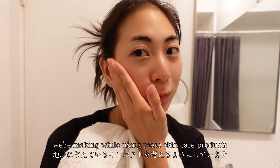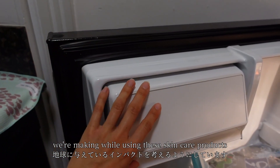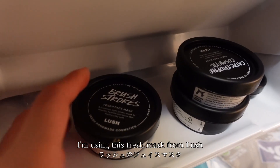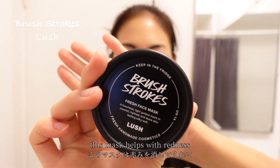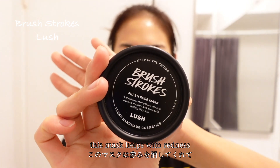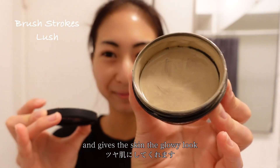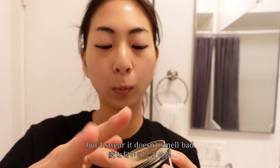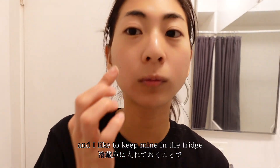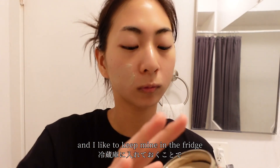Now it's time for a face mask. I'm using this fresh mask from Lush — they also have a recycling program. This mask helps with redness and gives the skin a glowy look. It looks like mud, but I swear it doesn't smell bad, and I like to keep mine in the fridge so it's nice and cool.